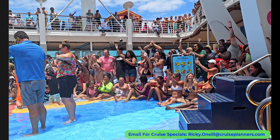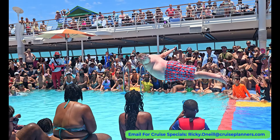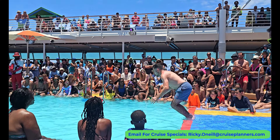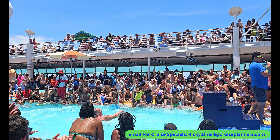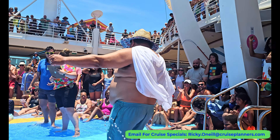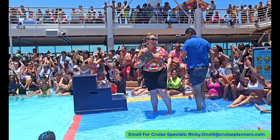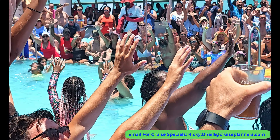It was time for the international belly flop competition. It was standing room only for this event — you had to secure your spot early for a prime location. The competition was fierce but at the end of the day there could only be one winner. The crowd absolutely loved it — what a great sport, so much fun.